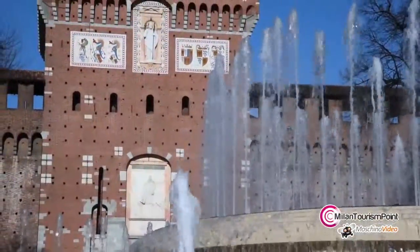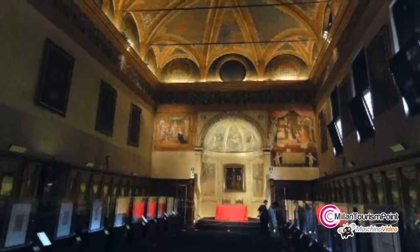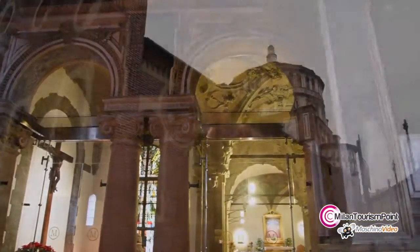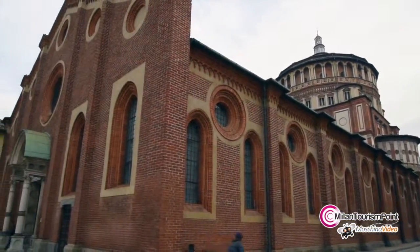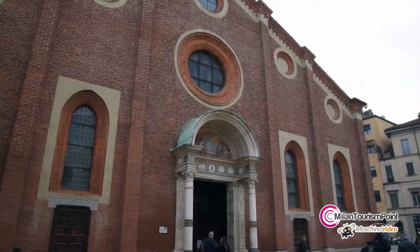Another great genius who collaborated in the construction of Santa Maria delle Grazie was Donato Bramante. Bramante and Leonardo da Vinci worked side by side on what was going to be the sacristy of the church, and that is now called Bramante's sacristy.